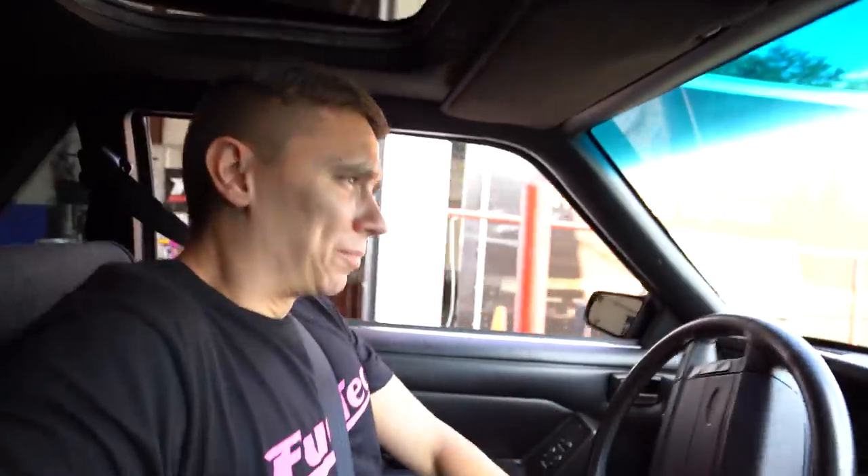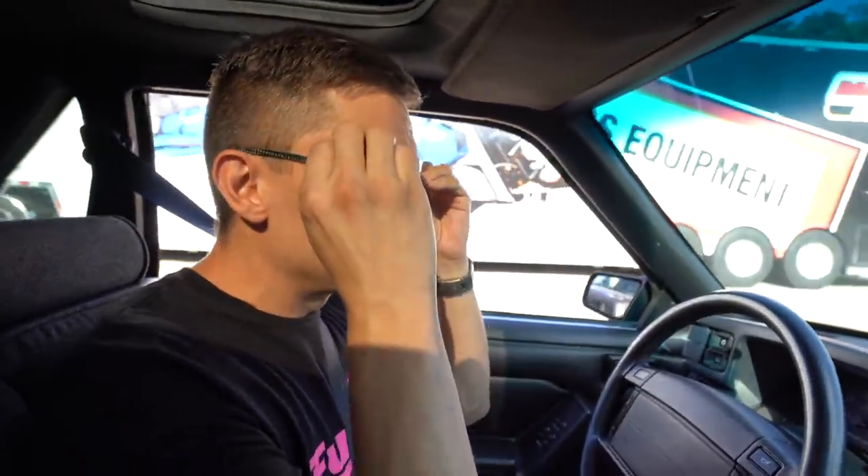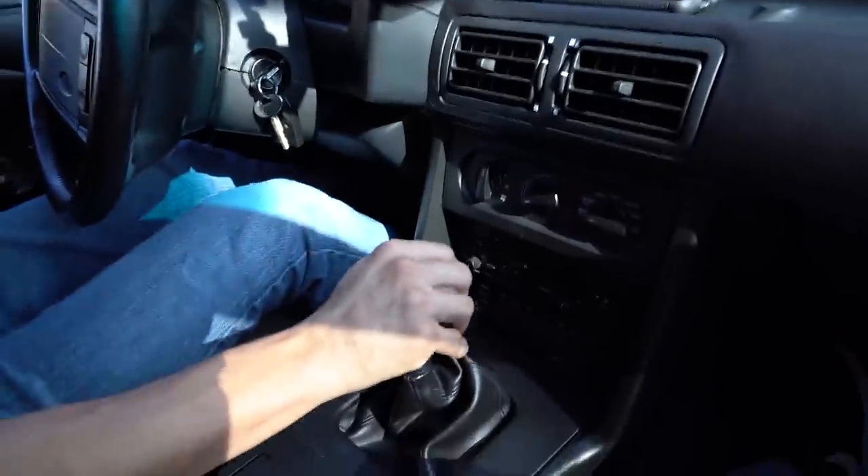I'm not sure if I'm gonna miss how strong this thing pulls. It's a nice and sunny day here in Georgia. Pretty torquey, I like it. Let's try first to third — nice torque, nice bottom end.